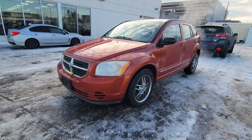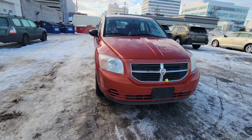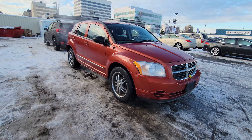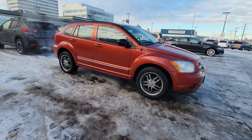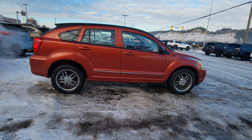Today we're taking a look at the 2010 Dodge Caliber SXT. The Caliber is powered by a 1.8 liter four-cylinder engine producing 148 horsepower, which in a vehicle of this size is plenty of power and gets you great fuel efficiency.